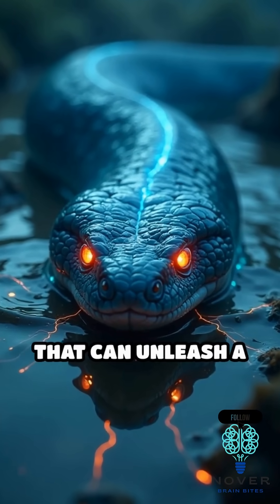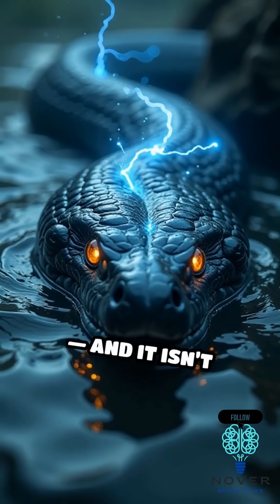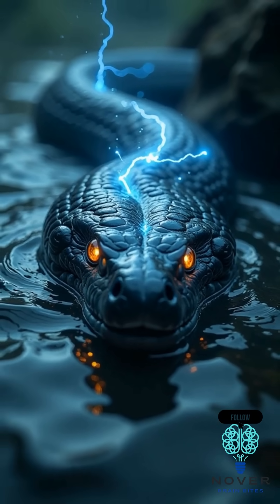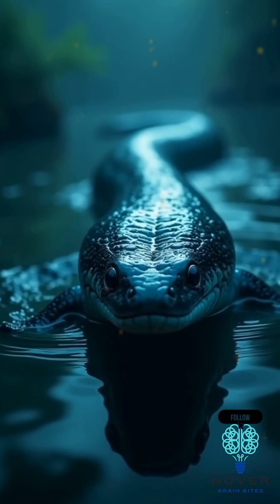Imagine a creature that can unleash a 600-volt jolt strong enough to knock down a horse. And it isn't science fiction. Meet the electric eel, one of nature's most shocking powerhouses.